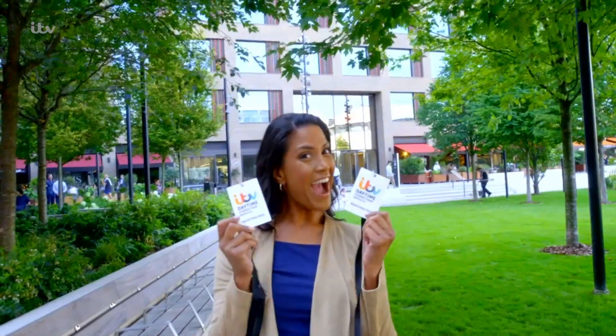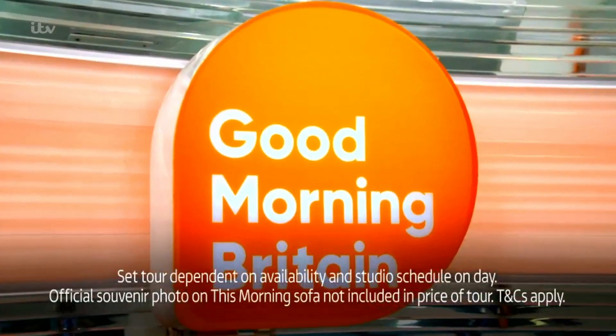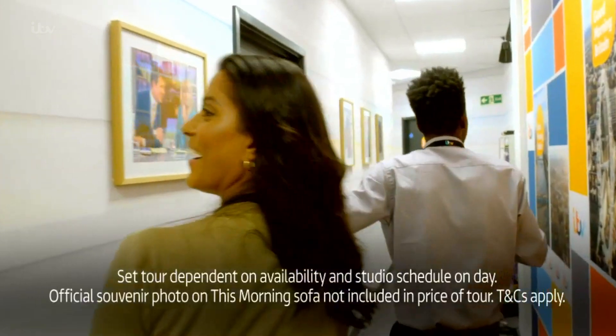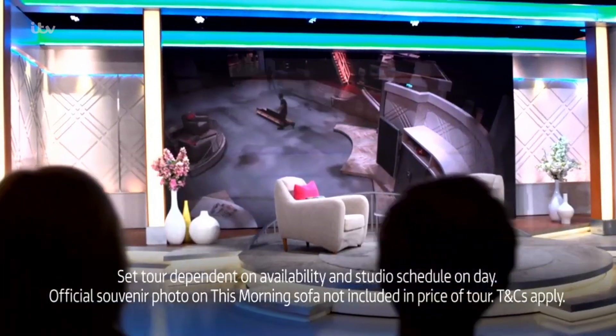Grab your backstage pass and experience the magic of television with the ITV Daytime Studios Tour in London. Step onto the studio floor and walk in the footsteps of TV legends as ITV opens the doors to some of your favourite shows.